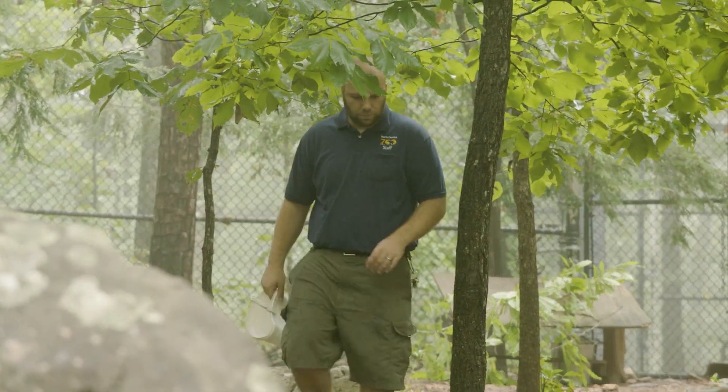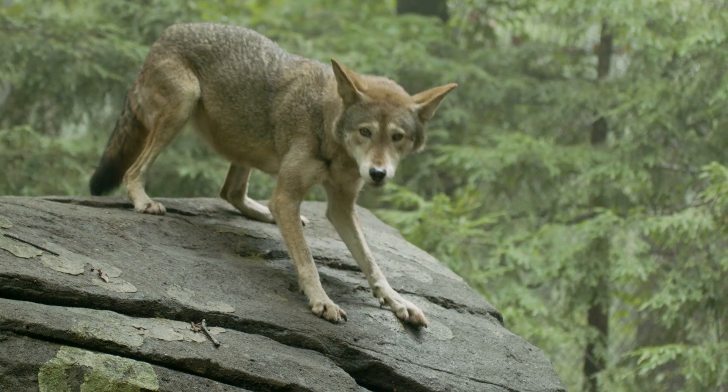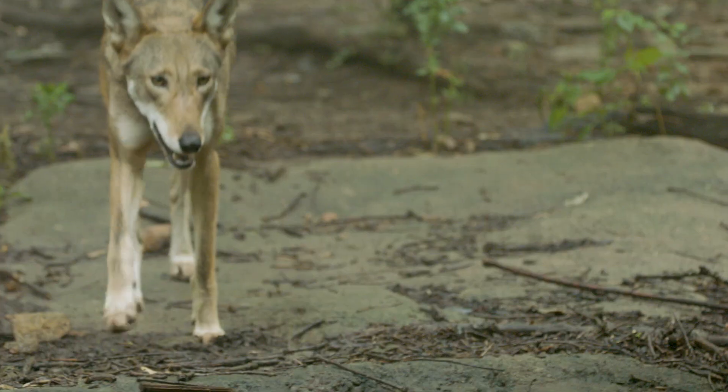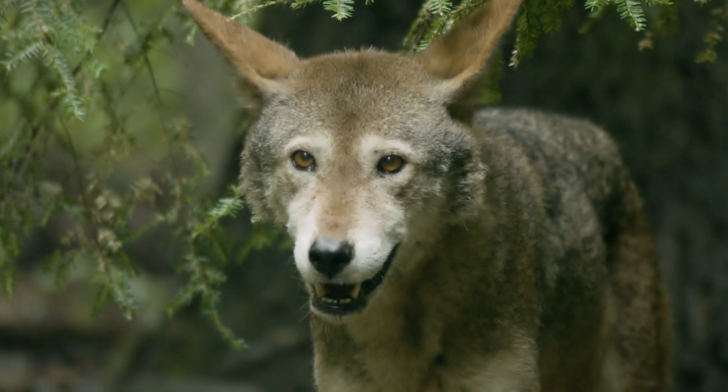The staff at North Carolina Zoo works tirelessly with other zoos and wildlife refuges to help raise the red wolf's wild population, joining San Diego Zoo Global in our fight to end extinction.